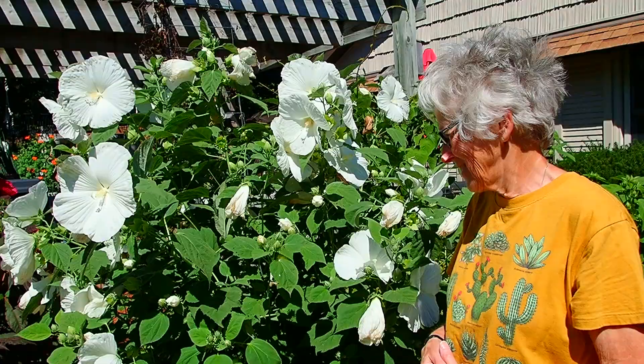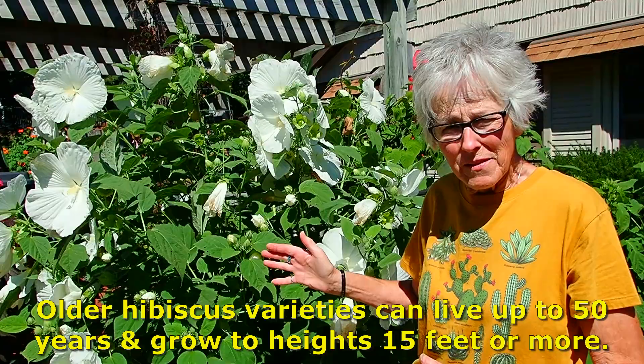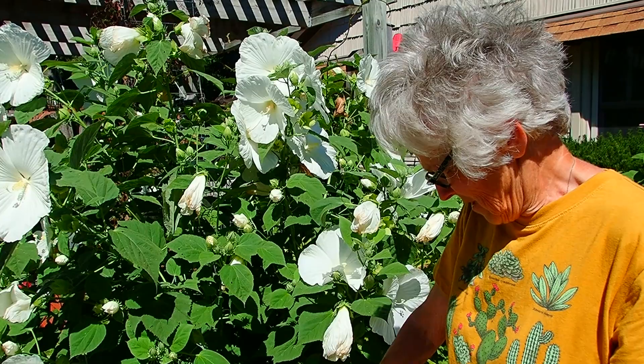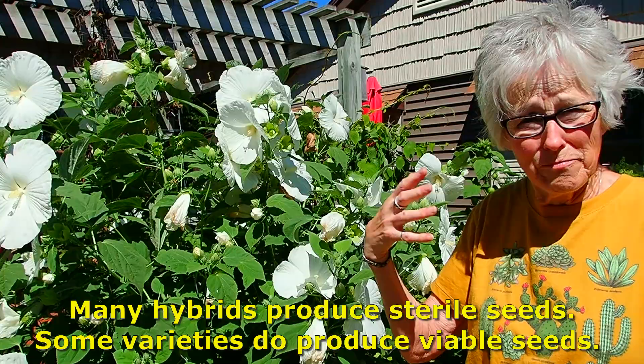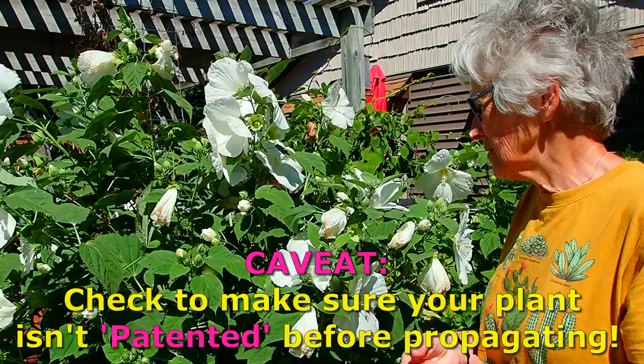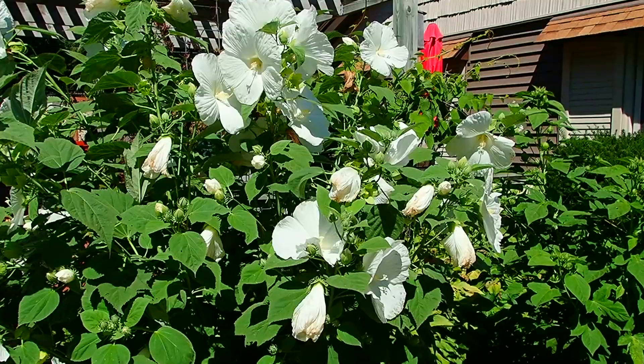This is the mother plant, and we'll show you the other ones too. We have noticed that seeds don't seem to develop. One time in the spring I found some little plants growing in the ground, and we moved them — but many of them are sterile. They were made that way by the botanists so that you wouldn't be able to have seeds.